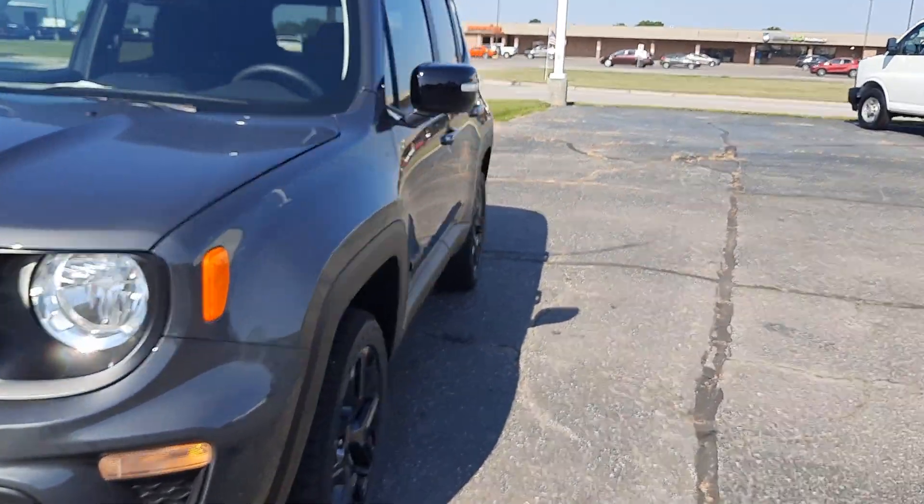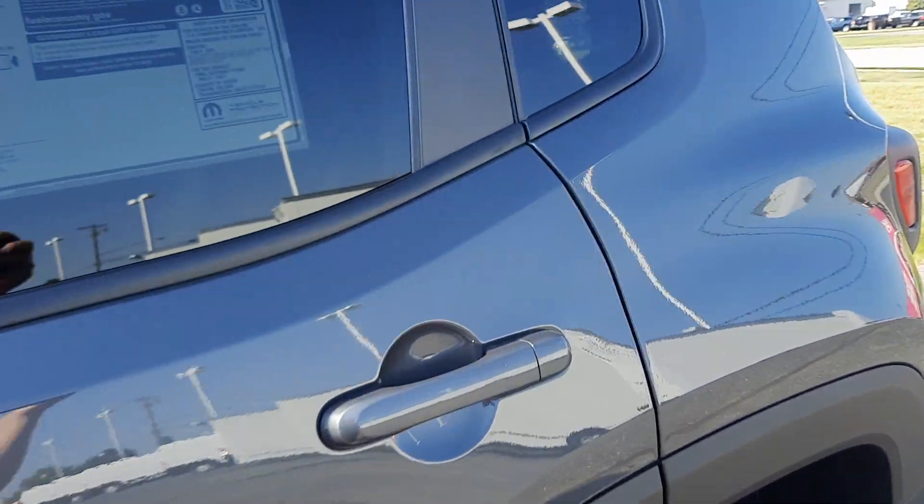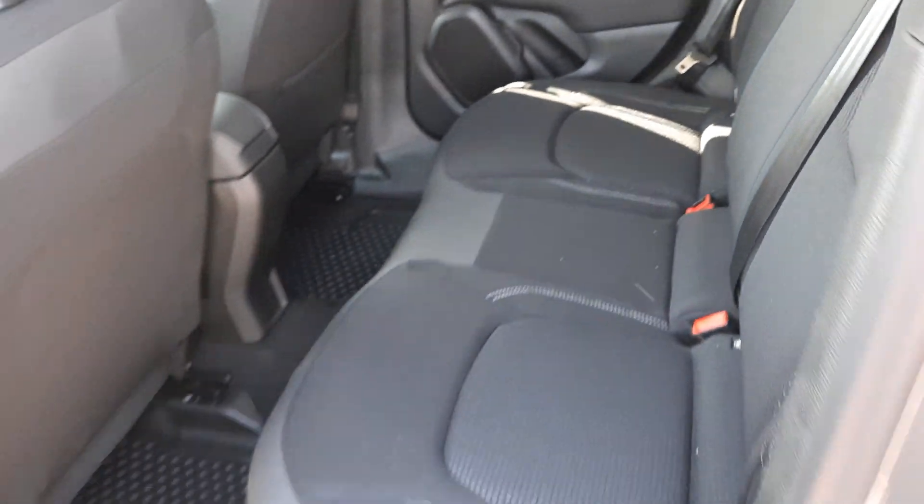We'll take a look at the inside. Plenty of room in the back.